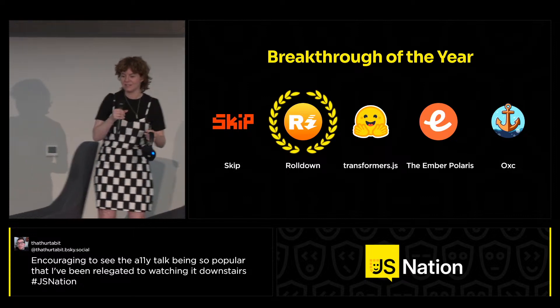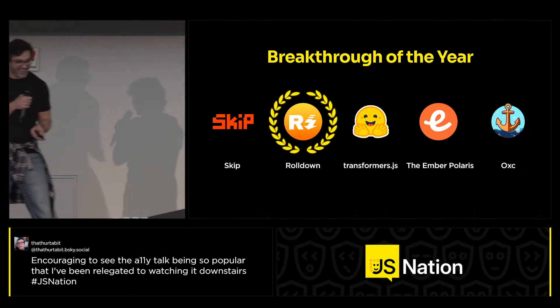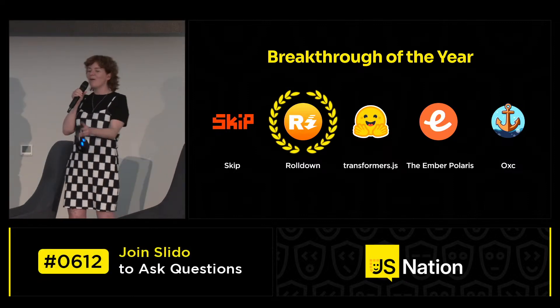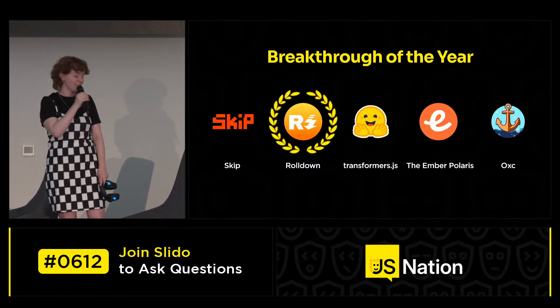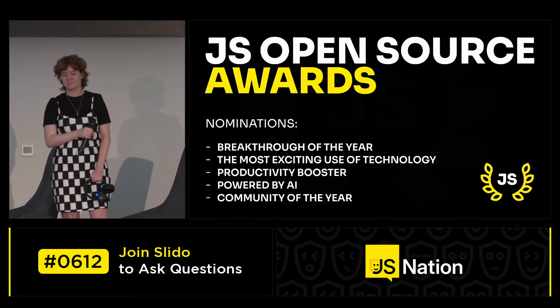We don't need speeches from people not from the project, but you can give a speech if you want to. We'll make sure that these prizes go to the people — if they're not here in the room with us, we'll make sure it gets sent to them.